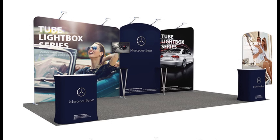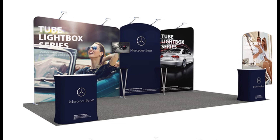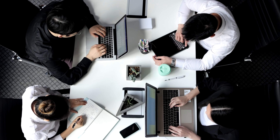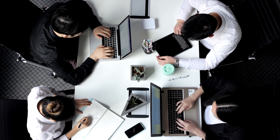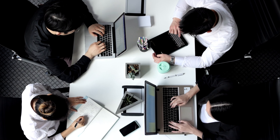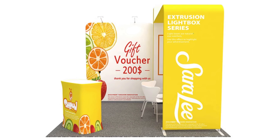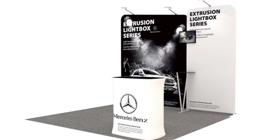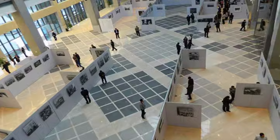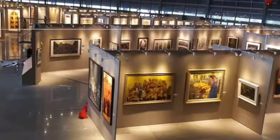Don't wait until the trade show begins to promote your booth and signage. Take advantage of social media platforms, email marketing, and your website to generate buzz and create anticipation. Tease your audience with sneak peeks of your signage or highlight the benefits they can expect by visiting your booth. This pre-event promotion will increase awareness and drive traffic to your trade show signs.